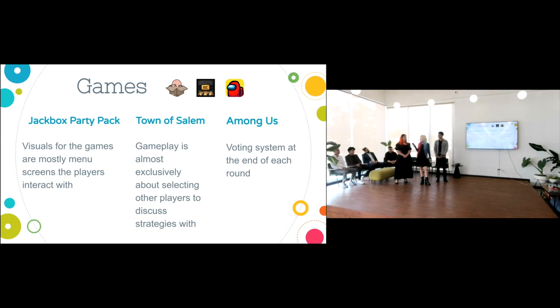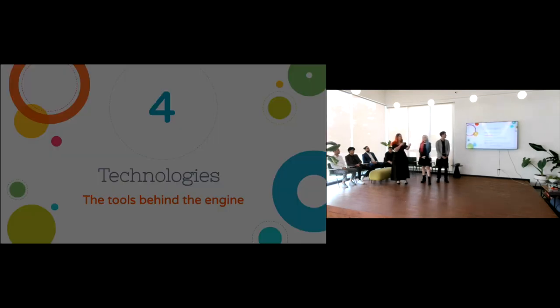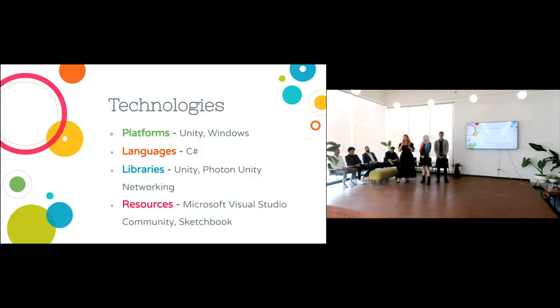The technologies we used: for platforms — Unity and Windows; for languages — C#; for libraries — Unity and Photon Unity Networking so everyone could connect over the web; additional resources — Microsoft Visual Studio Community and Sketchbook to create all of our assets.